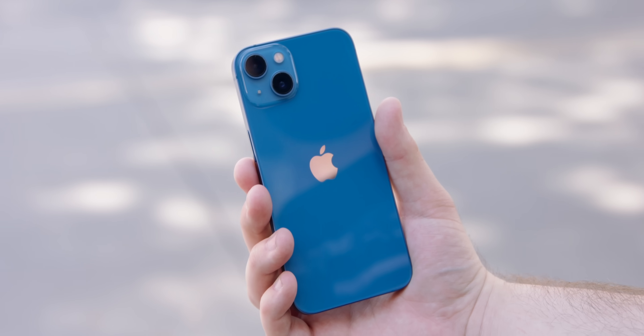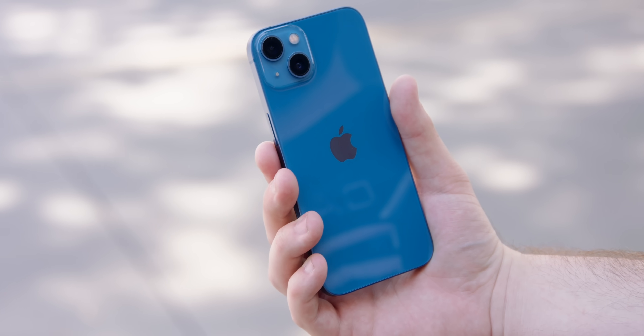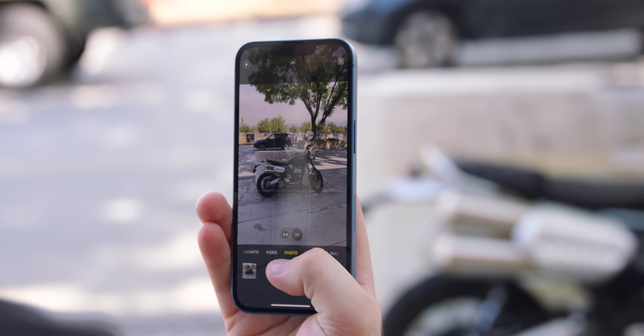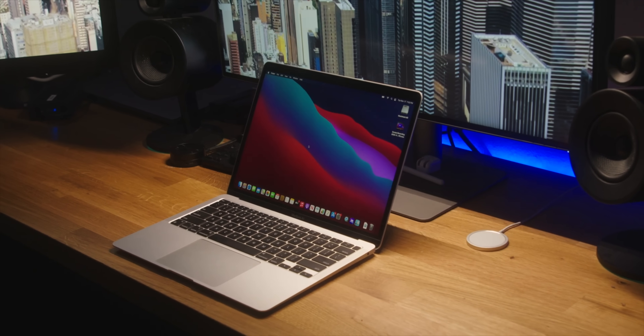As amazing as technology is in 2021, it seems like we have more precious data to protect than we ever had before. Photos, videos, documents, projects — so much is stored on our phones and computers that is totally irreplaceable. Sometimes the unexpected can happen, whether you accidentally delete a file, a hard drive goes bad, your phone just smashes into a million pieces. Losing photos, videos, your precious files, it is a horrible feeling.